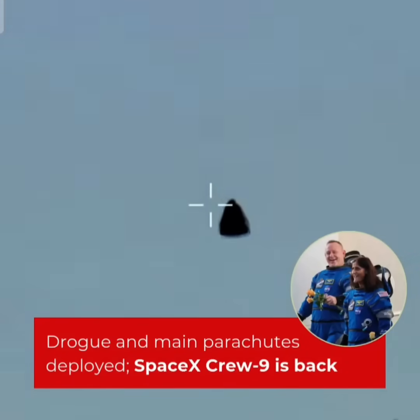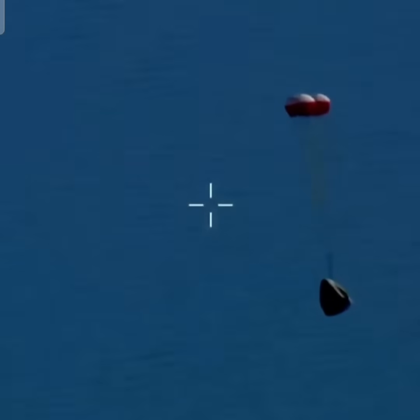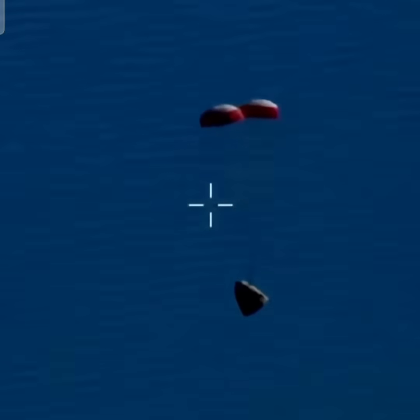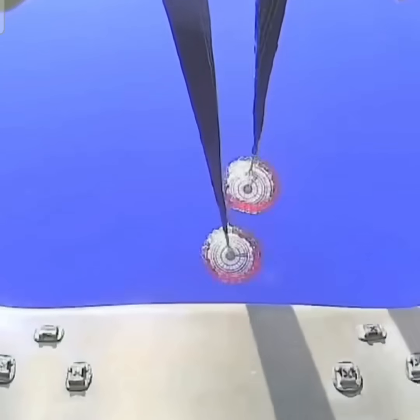This view coming from the WB-57 high-altitude plane, and there you see it on your screen — drogue deployment. You can hear the crowd here, very excited as Dragon Freedom continues to make its way back to planet Earth.